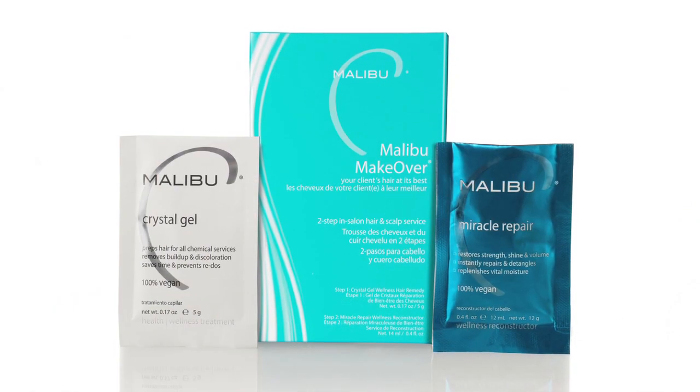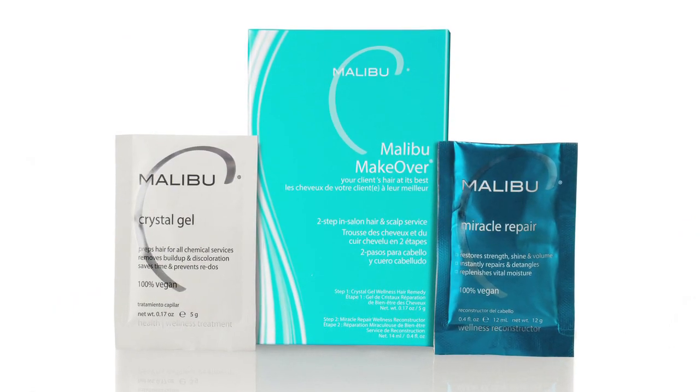Hi, Missy with Malibu C here and I want to talk to you about the Malibu Makeover Service. When you're doing a makeover in the salon you want to make sure that you have a clean canvas to do whatever it is that your client is asking for.